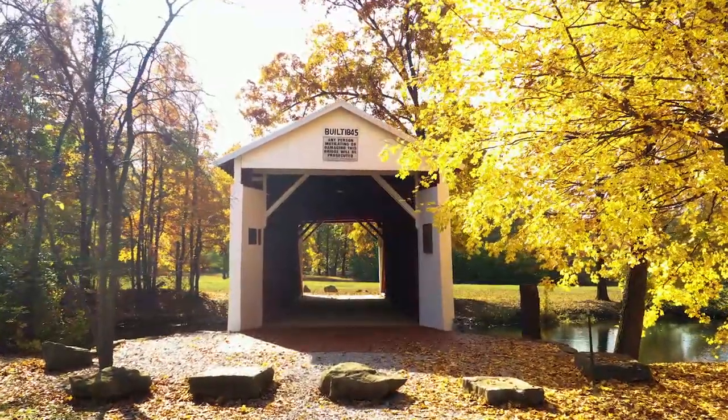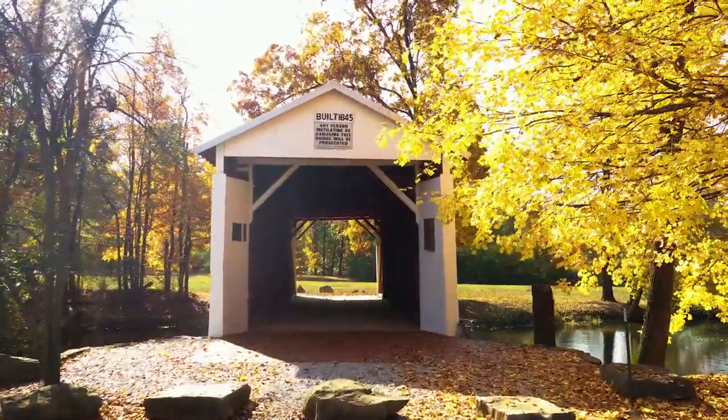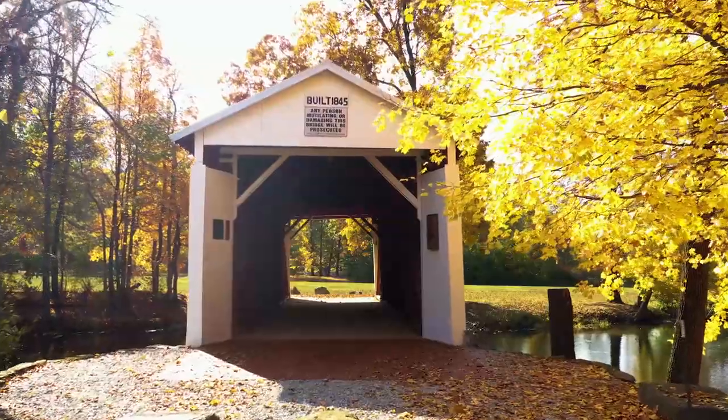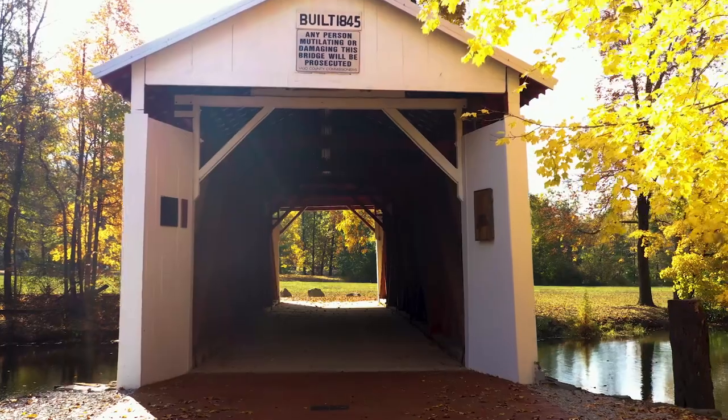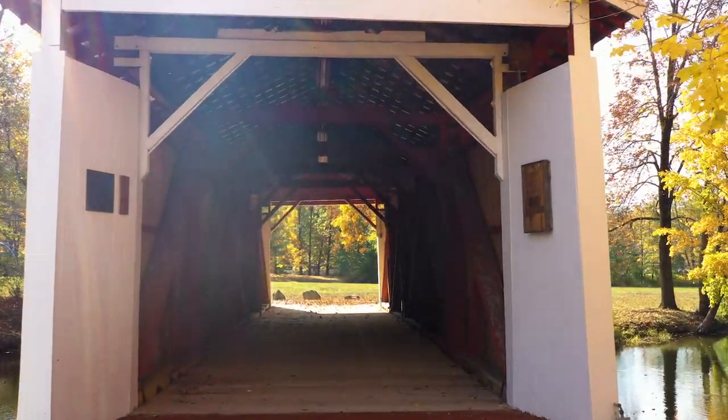The primary reason for a covered bridge is to support the truss work and the timbers from rot due to rain, weather, and snow.